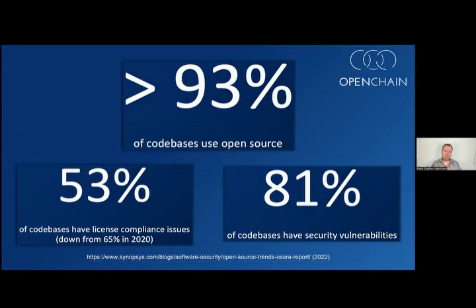In most industry verticals, open source is now in 100 percent of code bases, according to research by Synopsys. In the industry verticals with the least use of open source, it's still in 93 percent of code bases. Looking at code bases, issues are pretty live: over half have concerns related to licensing, and over 80 percent have security vulnerabilities. Putting it simply, the open source supply chain and the software supply chain in general faces many challenges on very fundamental things like the legality of sharing code and the basic security of that code itself.